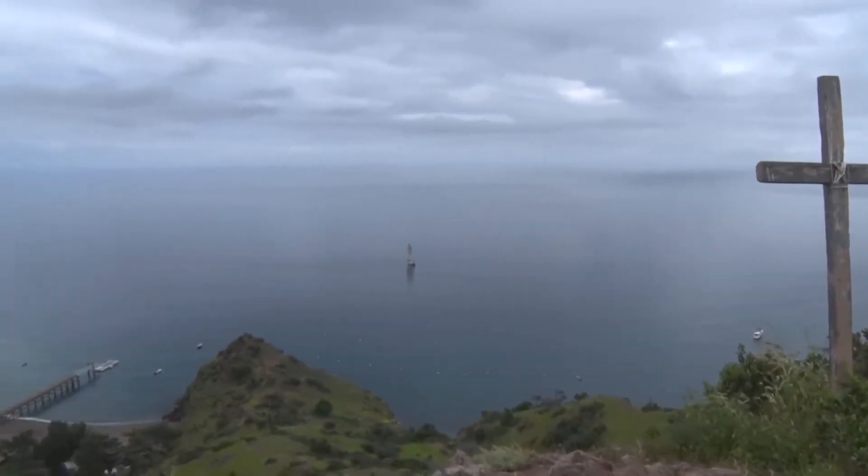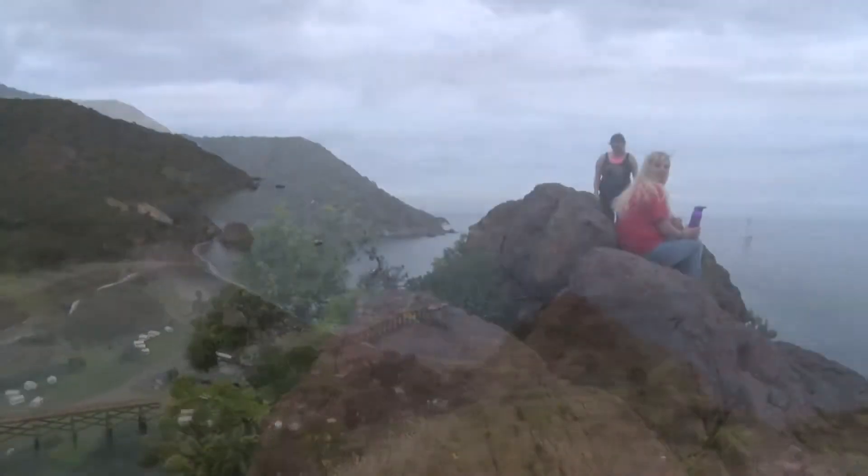A hike to the cross at the top of this mountain was perhaps one of the most breathtaking scenes.